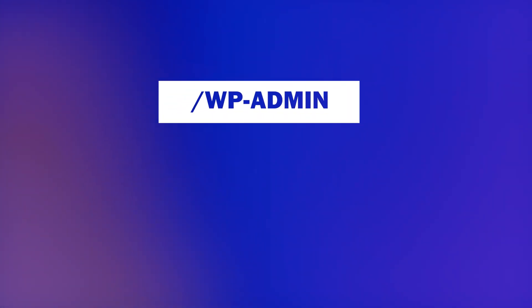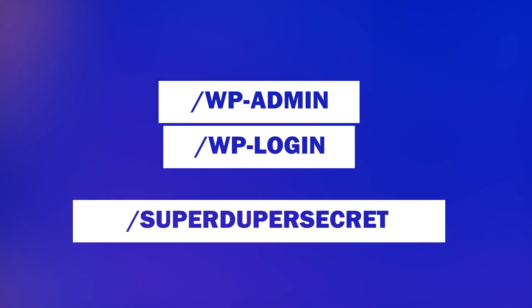Another easy thing you can do to boost your WordPress security is to lock down your login credentials. This can be done in several ways, including using a plugin to change the login URL from /wp-admin or /wp-login to something of your own choosing. You can also add two-factor authentication to your login and limit login attempts, which will help repel bots.